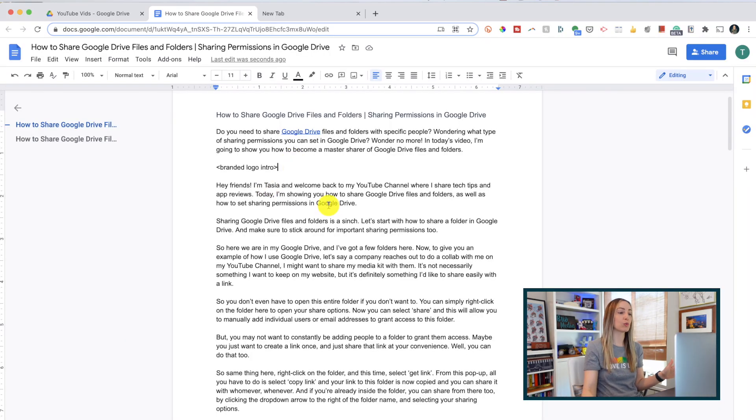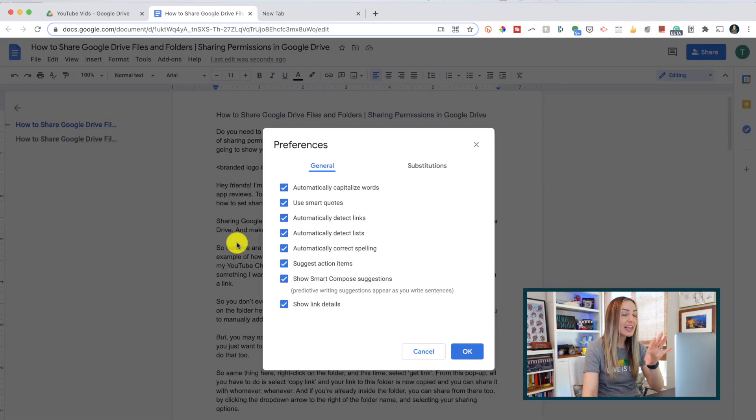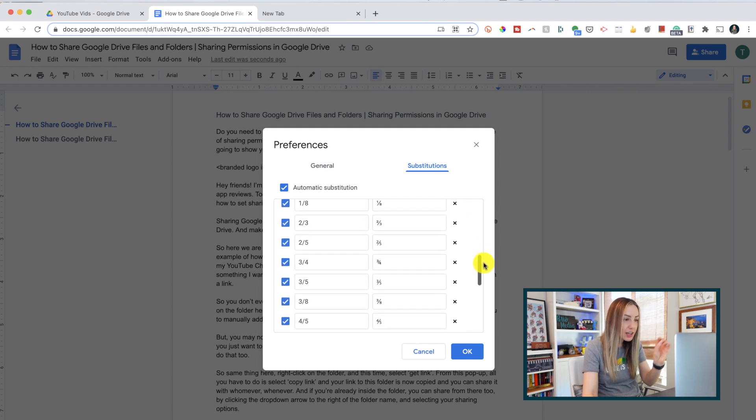So from any file you're working on in Drive, head up to the Tools menu and from here select Preferences. In your Preferences popup, there's a Substitutions tab. Go ahead and click on that and make sure Automatic Substitutions is toggled on. But here's not only where you can add your own substitutions, but you can also see what already exists. This is kind of like hidden keyboard shortcuts within Drive.